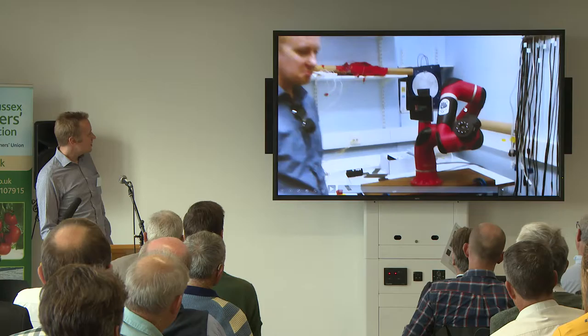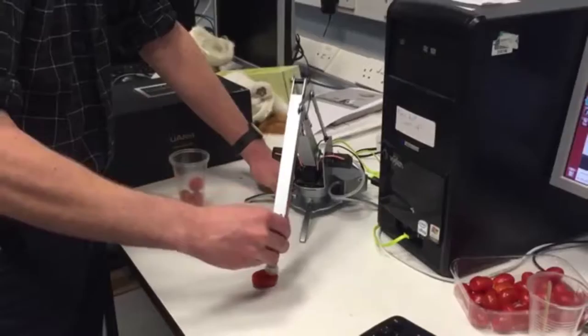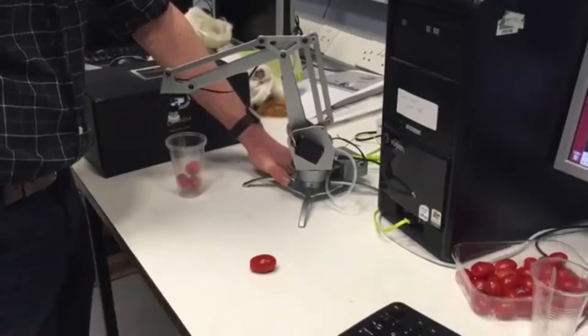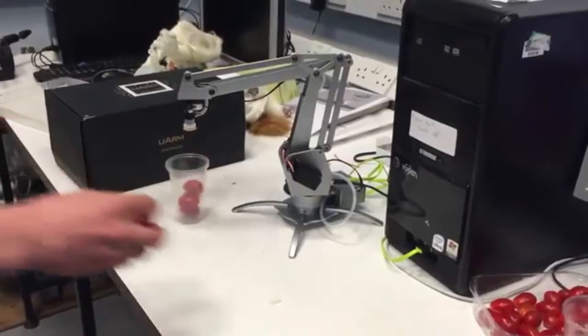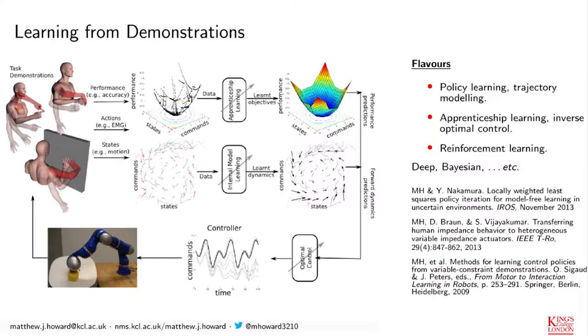The next question is: what are these things actually capable of doing? Can they do something useful around a nursery? One of the great things about a collaborative robot you can get close to is that you can teach it how to do things — things which are traditionally quite hard with an industrial robot. Here we're teaching this robot how to pick up cherry tomatoes off the desk. The demonstrator pressed a button to say 'learn this,' showed the robot the skill, pressed another button to say 'remember that,' and then the robot is able to reproduce that skill.